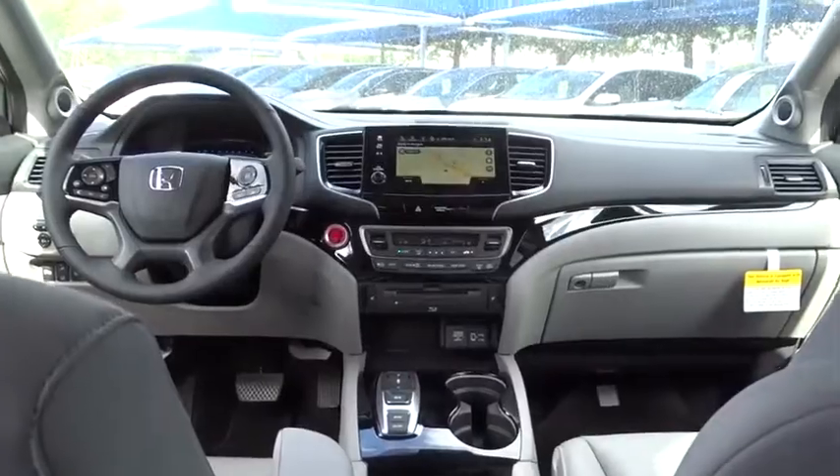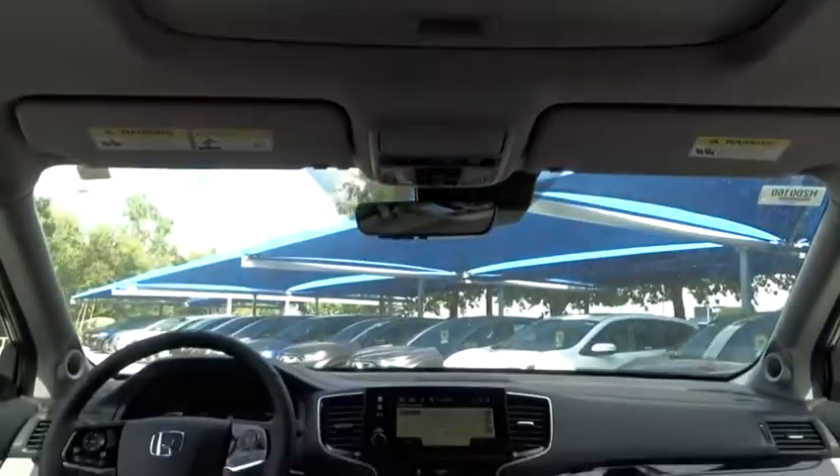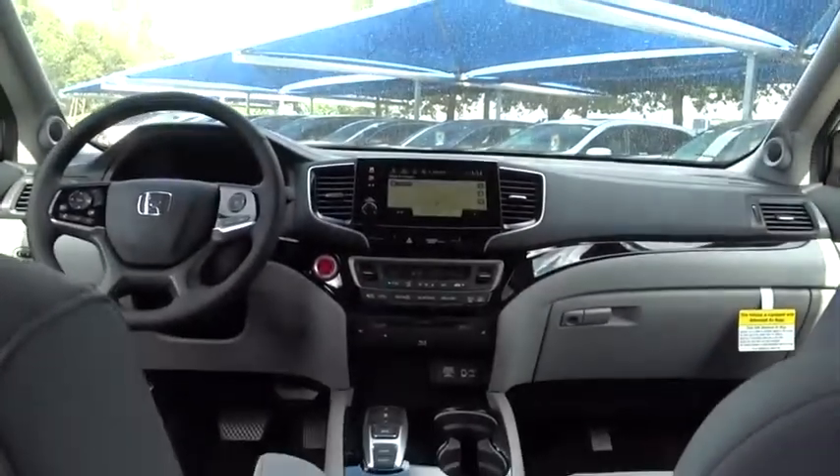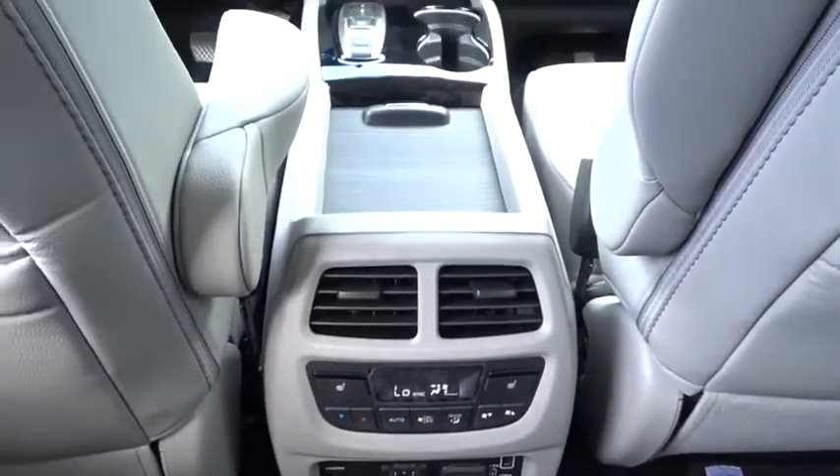Power passenger seat, stability control, lane departure warning, Bluetooth, leather wrapped steering wheel, front wheel drive, adjustable steering wheel, automatic transmission, power steering, four wheel disc brakes, keyless start.